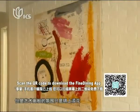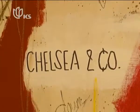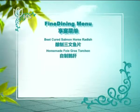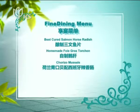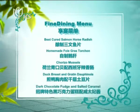But the gallery-like atmosphere is only part of the draw. The real focus is on the food. We ordered beet cured salmon with horseradish, homemade foie gras torchon, chorizo mussels, duck breast and gratin dauphinoise, and dark chocolate fudge with salted caramel.